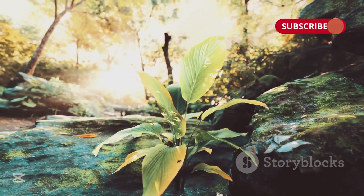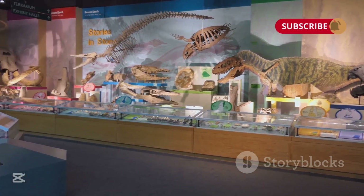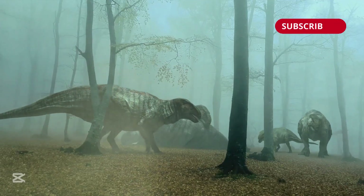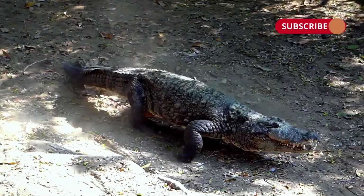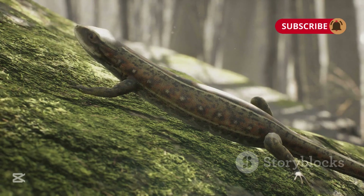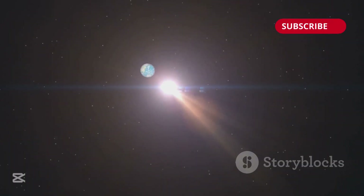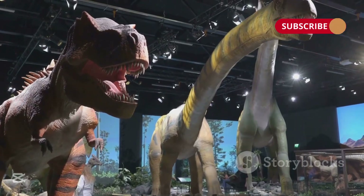The Carboniferous period saw the evolution of the first seed-bearing plants, creating more diverse ecosystems than ever seen before. And those early reptile-like creatures appearing in the landscape? Not dinosaurs — just some of the first reptiles to ever appear. But stick around a couple of million more years and we'd enter the Mesozoic Era, known as the age of dinosaurs.